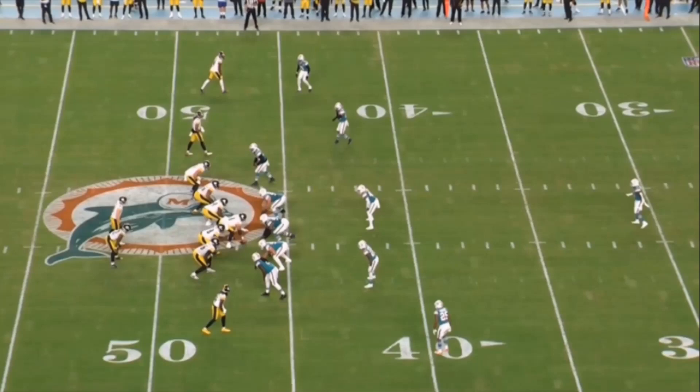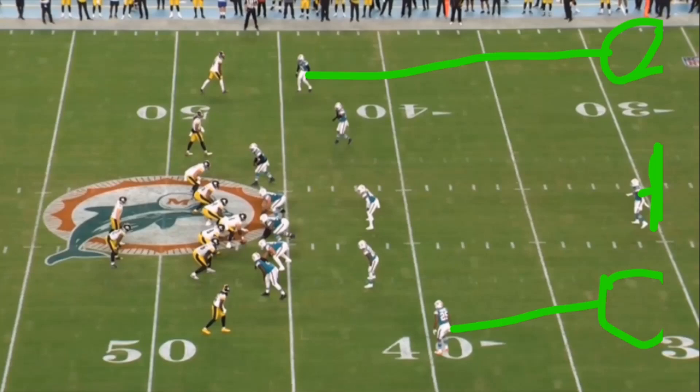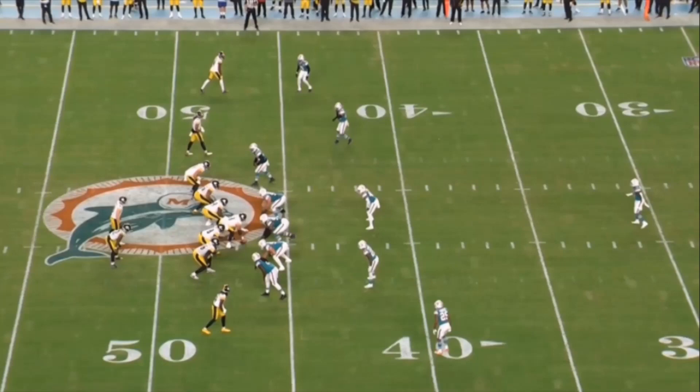First off, we're going to take a look at what type of coverage they like to use on first down. All these first down plays I'm showing are Cover 3 - deep third, deep third, and deep third. These guys are just playing zone flat hook zones. They do like to change it up with blitz fronts but are typically only bringing four. The best way to beat that is by hitting underneath, going short of the sticks.